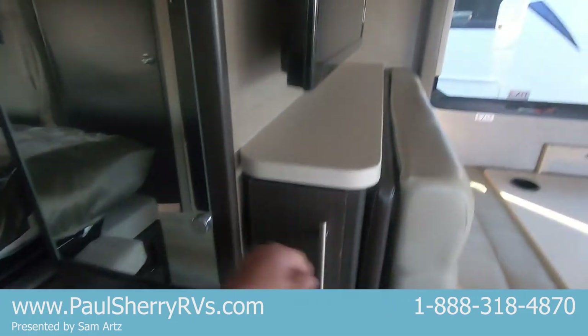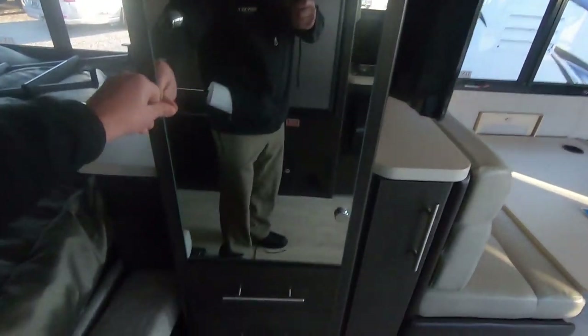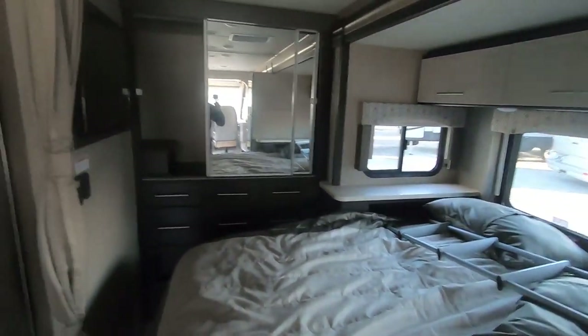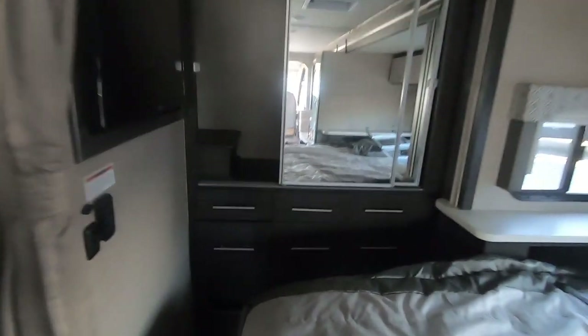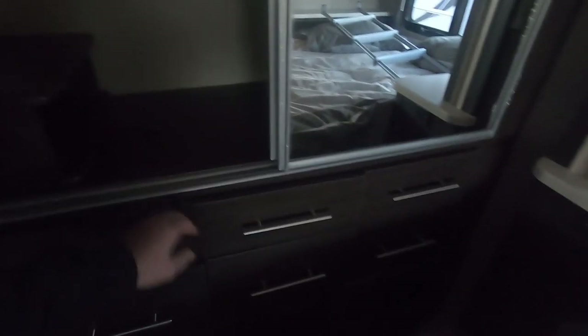Got some storage back in here. Hanging closet there. Shelves in the back. Three more drawers. Lots of hanging space back here. A queen bed. Counting six drawers back here. Smooth action. Big hanging rod.